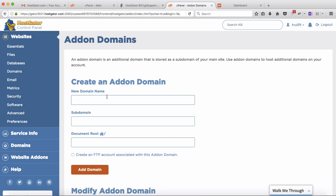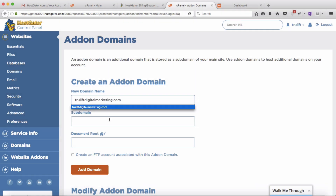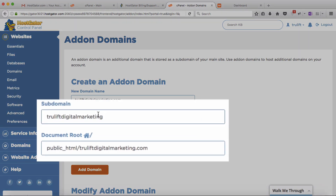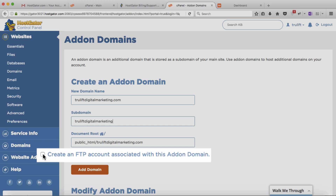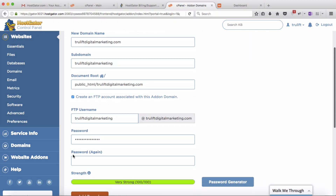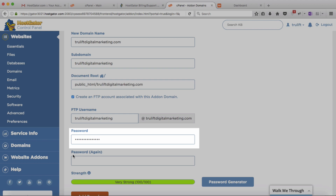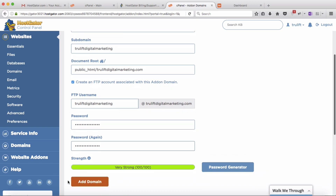For the new domain name, type the name of the second domain — truliftdigitalmarketing.com. When you click the next field, it automatically populates the subdomain and document root fields, which you can leave alone. It then asks if you want to create an FTP account for the domain, which I do, so I'll check that box. Enter your cPanel password to confirm — not your customer portal password — then click Add Domain.